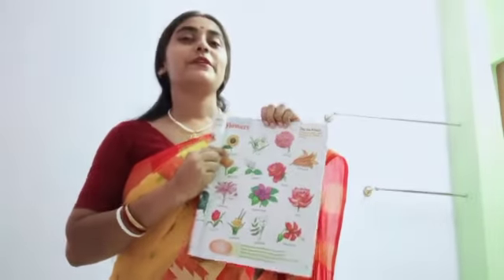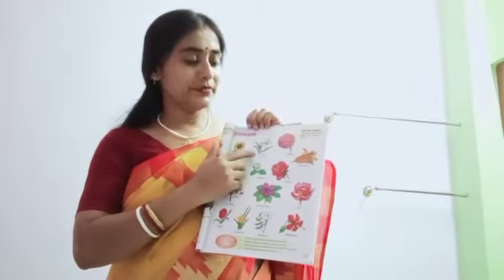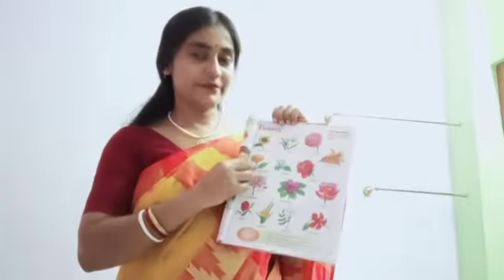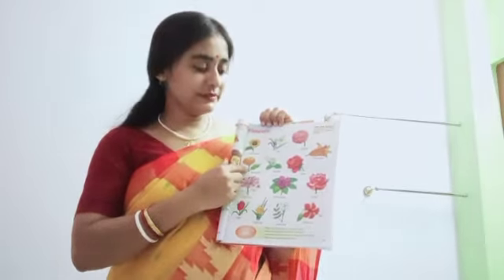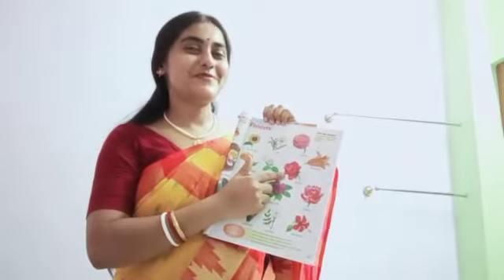Sunflower always faces the sun. Lily. Dahlia. We know this is marigold. Our favorite flower.